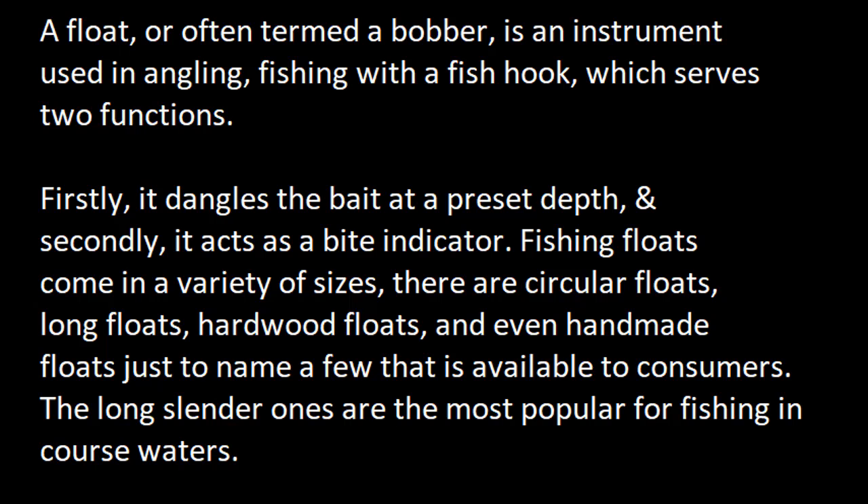Fishing floats come in a variety of sizes. There are circular floats, long floats, hardwood floats, and even handmade floats, just to name a few that are available to consumers. The long, slender ones are the most popular for fishing in coarse waters.